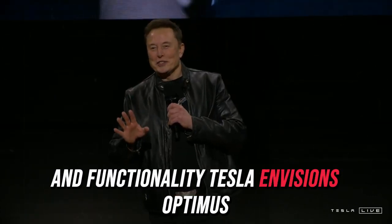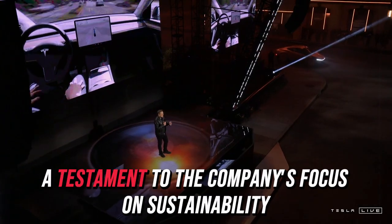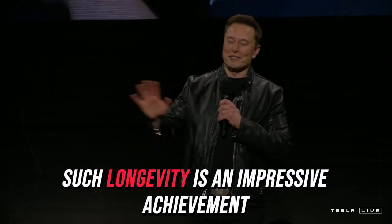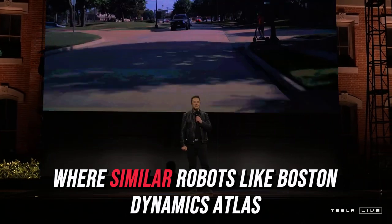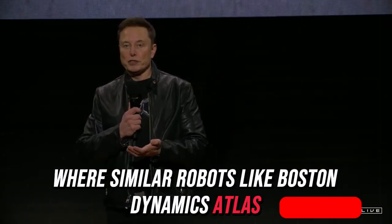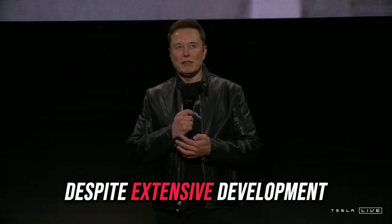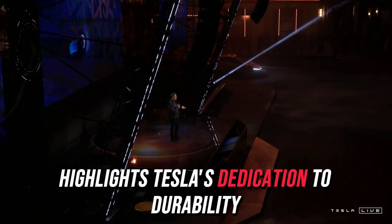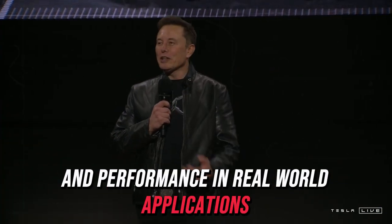Tesla envisions Optimus having a lifespan of 15 to 20 years, a testament to the company's focus on sustainability and robust engineering. Such longevity is an impressive achievement in the robotics industry, where similar robots like Boston Dynamics Atlas typically operate for only 5 to 10 years despite extensive development. A 20-year operational window highlights Tesla's dedication to durability and performance in real-world applications.